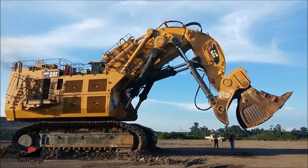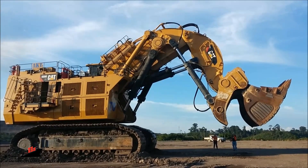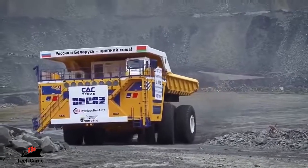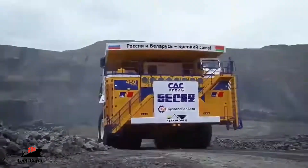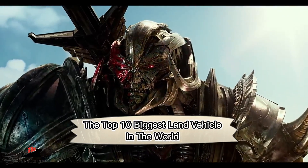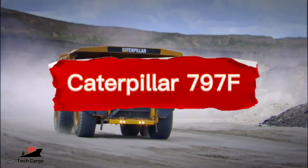These are the largest land vehicles on the planet — big enough to move mountains, as heavy as a luxury cruise ship, and some of them are so huge they literally feature as a Decepticon in a Transformers movie. Here are the top 10 biggest land vehicles in the world. Welcome to Tech Cargo.